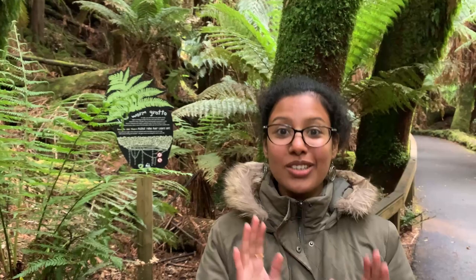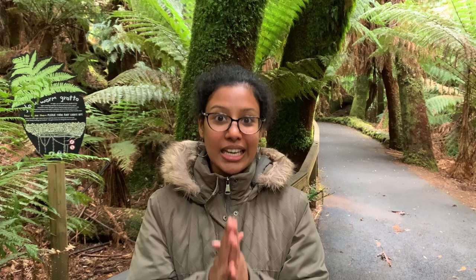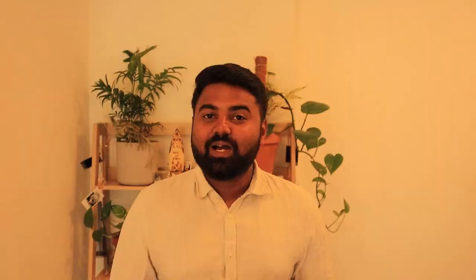You will also find longer day walks here. If you're coming to Russell Falls and planning to visit during the night, there is something called the Glow Worm Grotto. Just as you near the falls, you'll have a particular area completely filled with glow worms at night. If you have any flashlights, you can switch them off — there is a hand railing you can hold as you walk towards the falls.